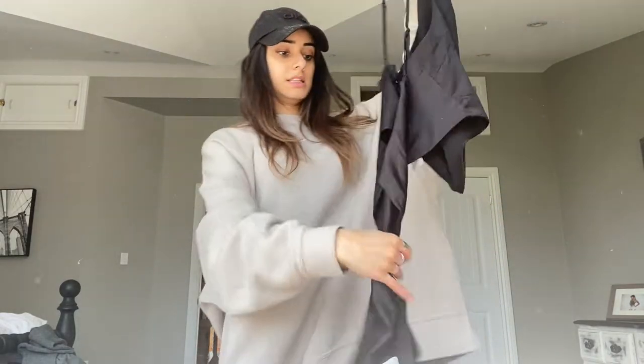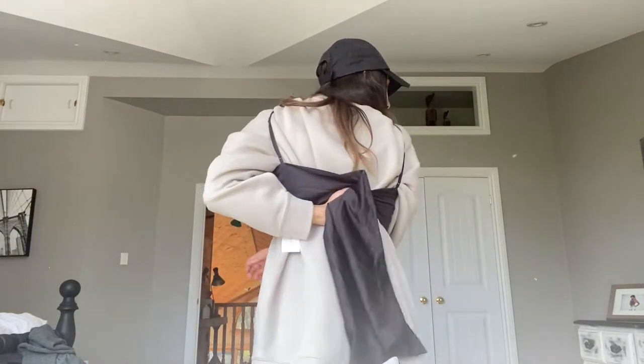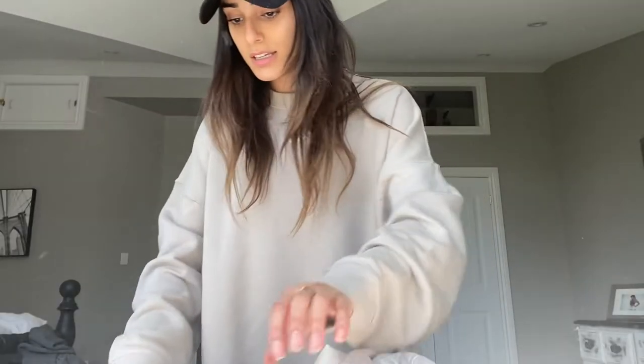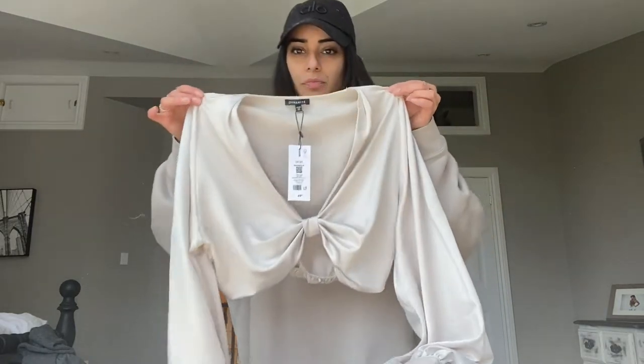I also got this cute top that goes like this and ties up at the back — it's really cute, I might wear it for my birthday tomorrow with some jeans. From Dynamite I got a top called Odette in extra small, and then another shirt called Magnolia in extra small — it's actually super cropped, I didn't think it would be, and it's lower in the back.